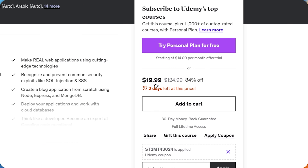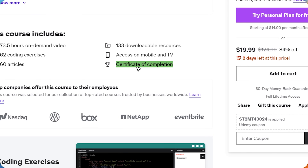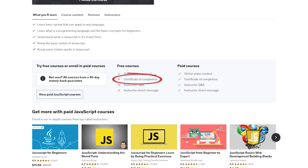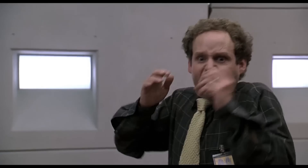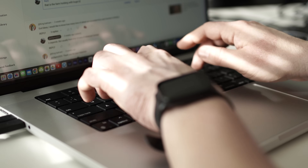Udemy does offer certificates of completion, but there are a couple of things to keep in mind. First, you can only get a certificate for a paid course — free courses do not offer this option. Second, Udemy isn't an accredited institution, so while their certificates show off your hard work and newly acquired skills, they cannot be used for formal accreditation and likely won't be recognized by colleges or employers. But it's not the certificate that matters — it's the experience and knowledge you get.